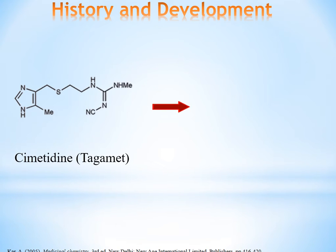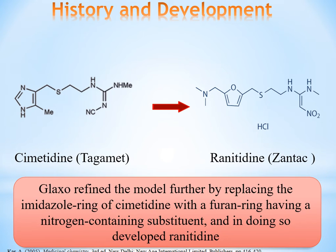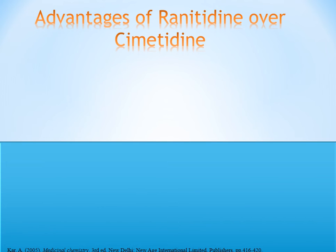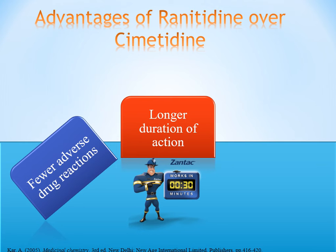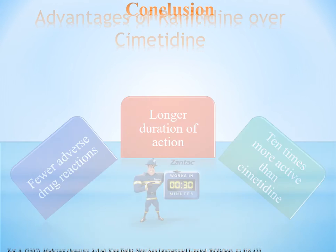GlaxoSmithKline reformed Cimetidine by replacing its imidazole ring with a furan ring, giving Ranitidine a nitrogen-containing heterocyclic structure, thereby developing Ranitidine with an improved safety profile. Advantages of Ranitidine over Cimetidine: fewer adverse drug reactions, longer duration of action, and it is 10 times more active than Cimetidine.